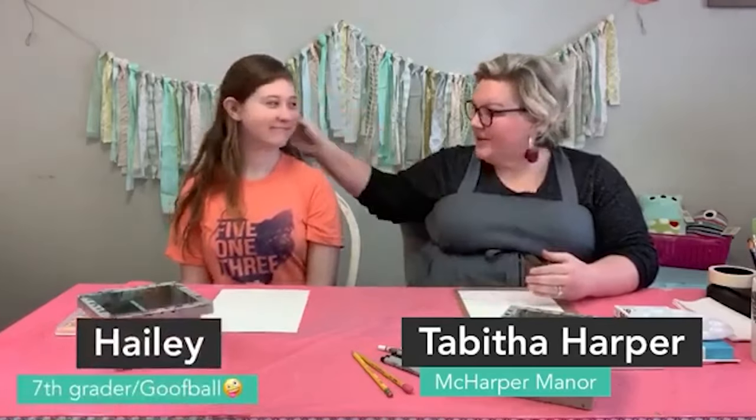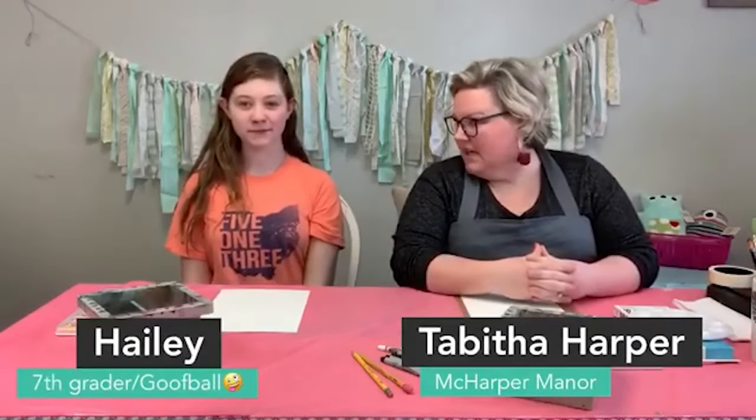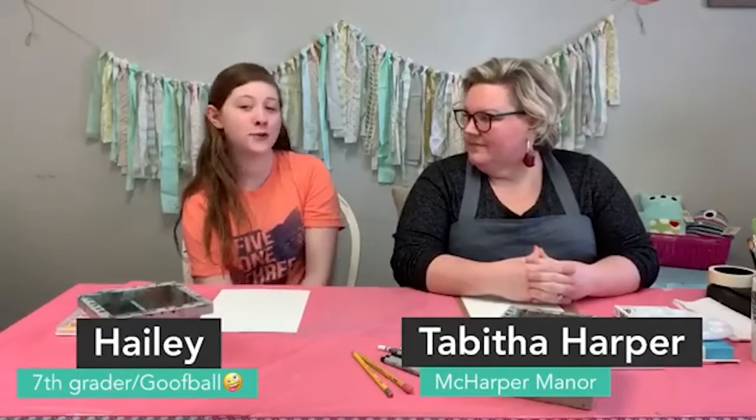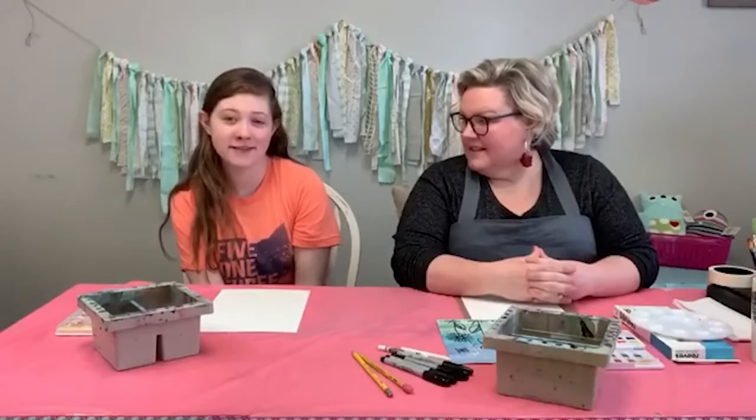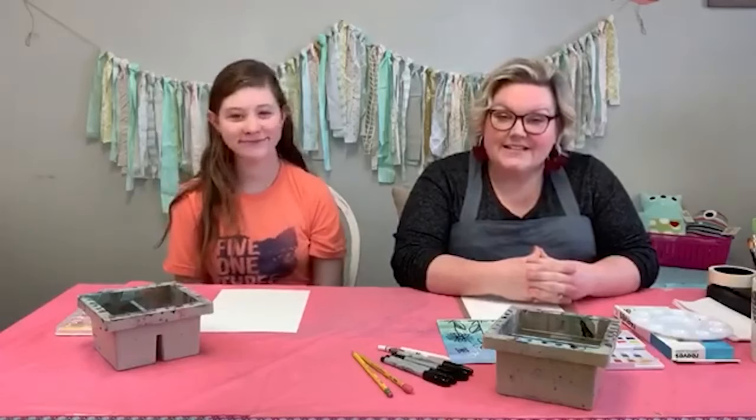I have my daughter Haley here with me today — she's back from Peg Doll Day. Haley is twelve years old, in seventh grade. She's my artsy-fartsy girl, so she's hanging with us today. We're super excited to have her here.